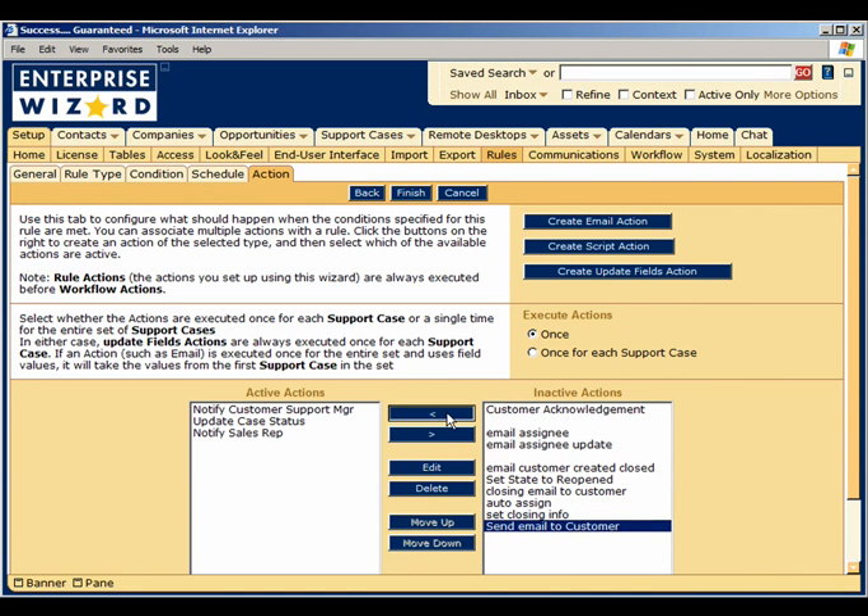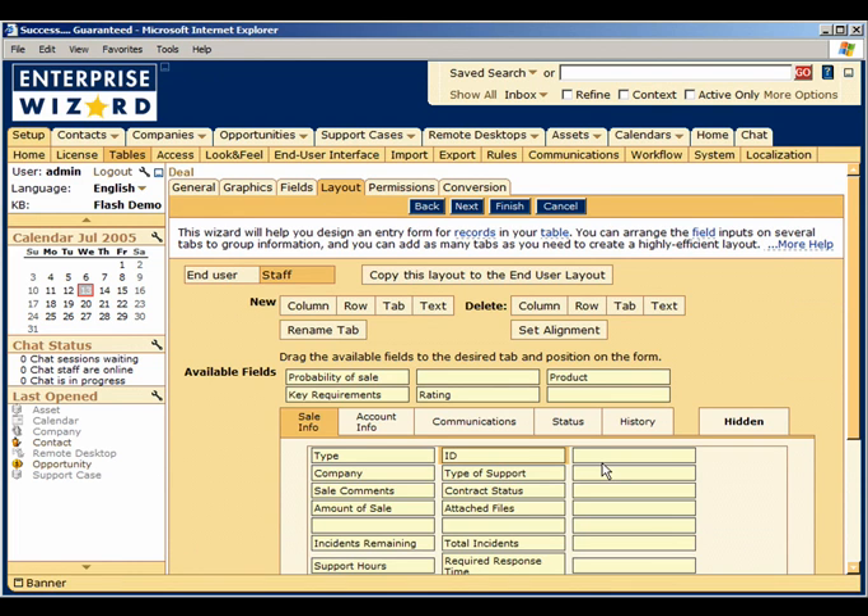The layout editor allows you to easily customize the input forms for each type of data to fit the way your sales reps work. Once you've added any custom fields, you can simply drag and drop all of the fields to the desired position on the screen, adding new columns, tabs, and text headings as needed.